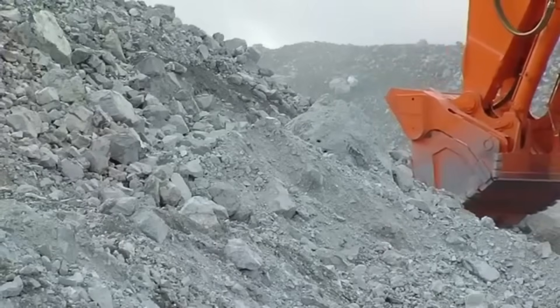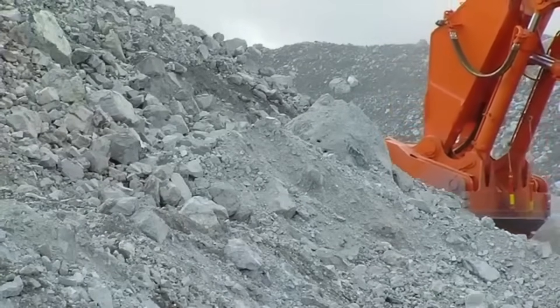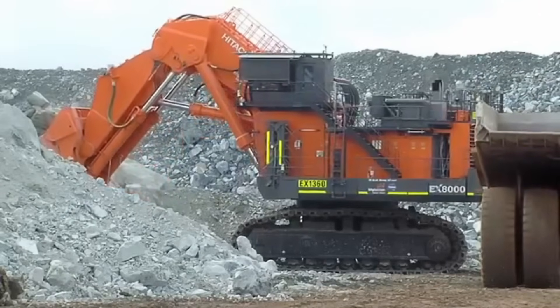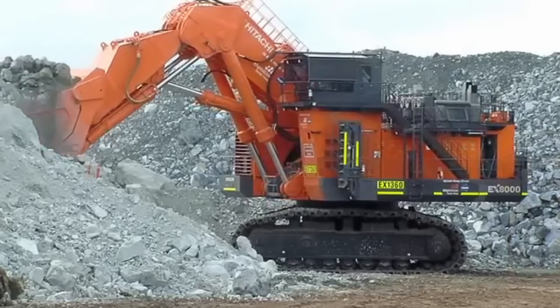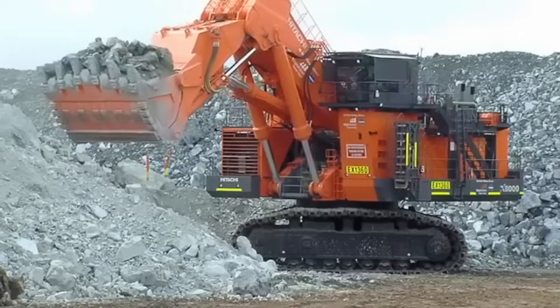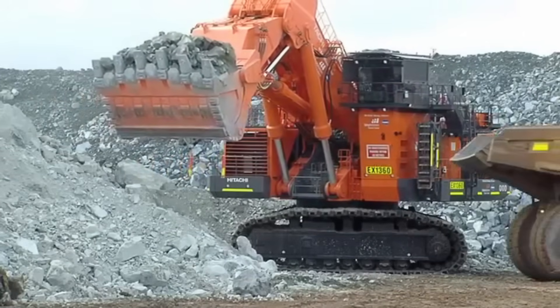The EX8000's construction incorporates a sturdy rigid box design and solid cast track frame, along with heavy-duty lower rollers, track links, and drive tumblers. Despite its complex build, component replacements remain uncomplicated, reducing maintenance downtime significantly. This efficient design approach maximizes the machine's productive hours at the worksite.